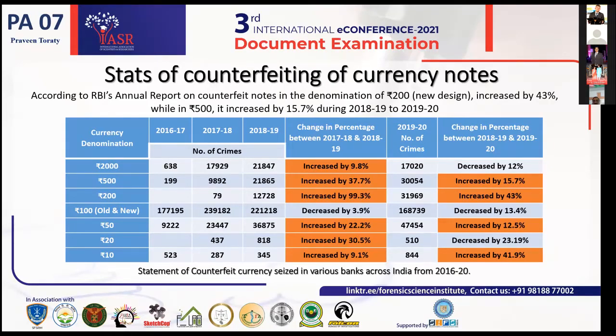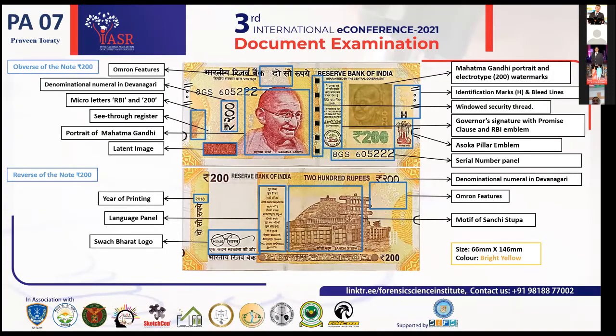Counterfeit currency notes are circulating in public not only in higher denomination notes but also in 10, 20, 50, 100, 200, 500, and 2000 rupee notes at various rates. According to the RBI annual report, counterfeiting of the new design 200 rupee note increased by 43%, and for the 500 rupee note by 15%, between 2018-19 and 2019-20. Every person — common people as well as document examiners — needs to know the security features included in our currency notes.